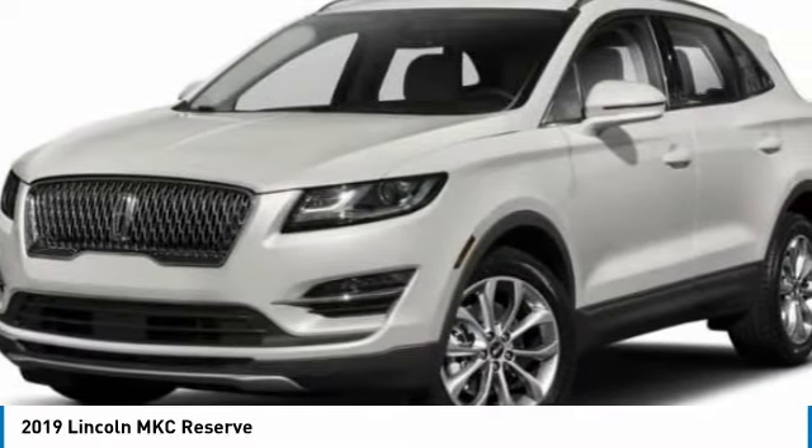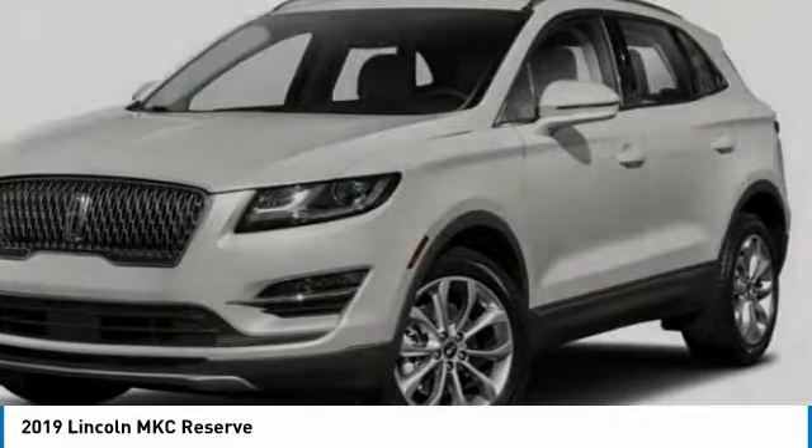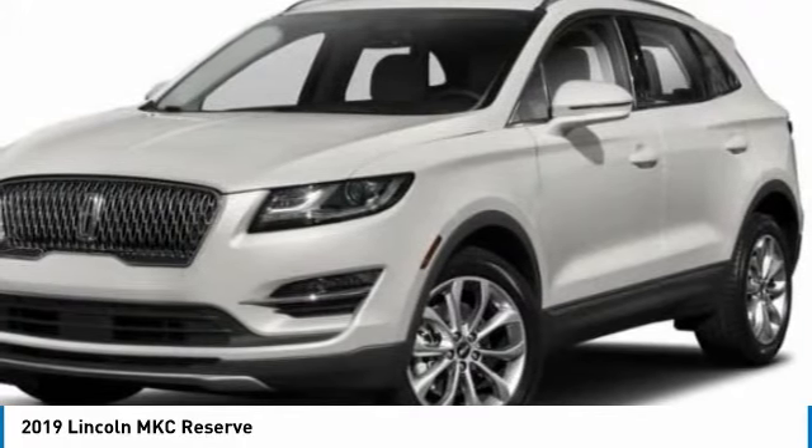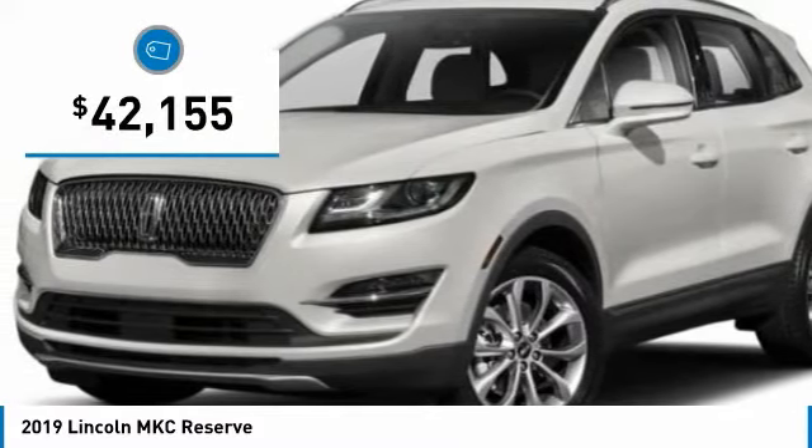With a long list of standard features, the MKC is sure to please. The exterior and interior offer a contemporary look that is sure to turn some heads, and is priced below $45,000.